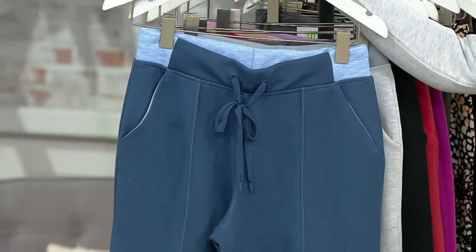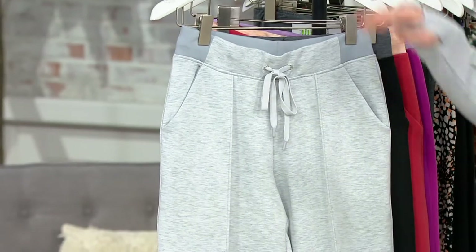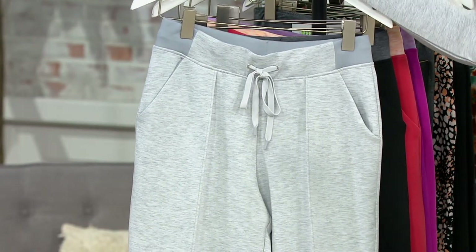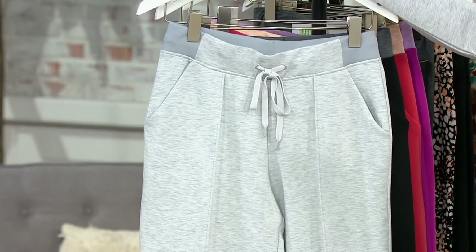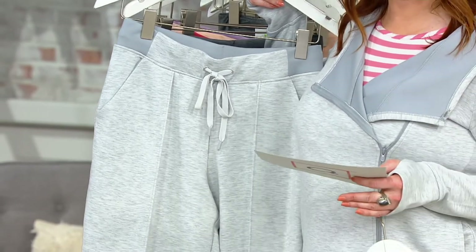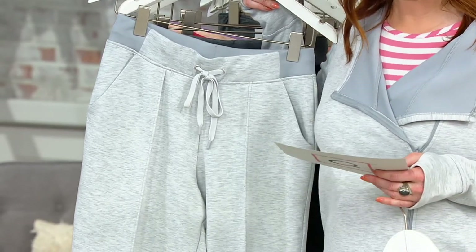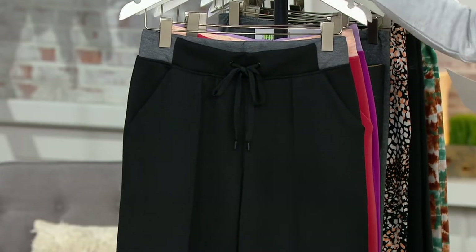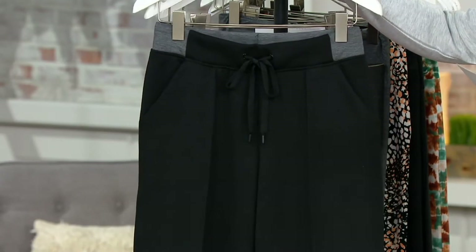This is going to be your Vintage Indigo — this is a must-have. Your Heather Gray? Gotta have it. It's so pretty, matches identical right back to the sweatshirt that you're wearing that we have coming up. Then we have it in your Black.